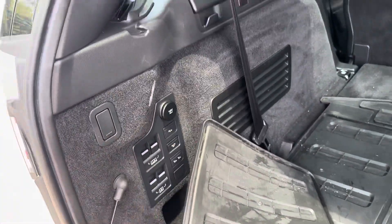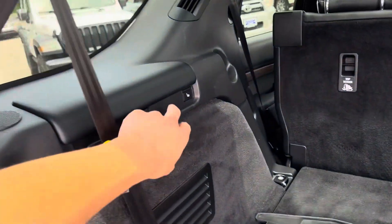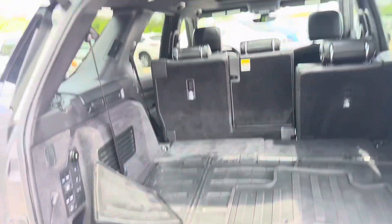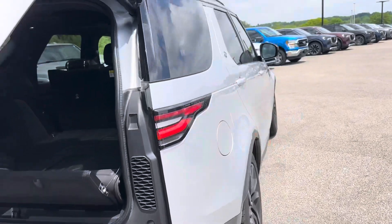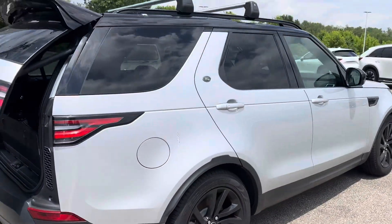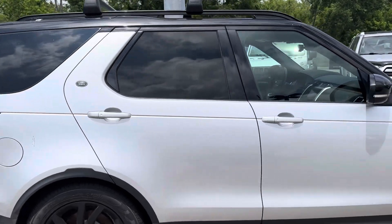Yeah, third row. You do have some all-weather mats back here, and some more features right here as well. With you being a previous Discovery owner, hopefully you know what those entail. You also have heated seats for the third row back here. I'll go ahead and close her up — there are a couple of bird droppings on it, but we'll have her cleaned up and ready for you by the time you get out here.